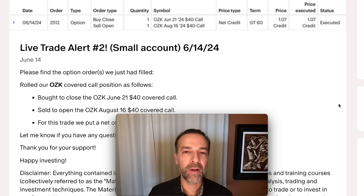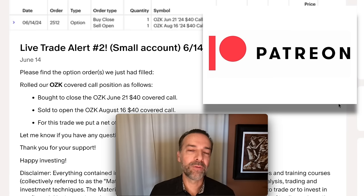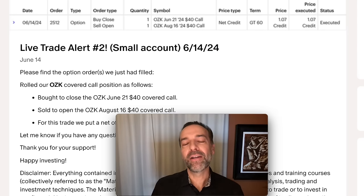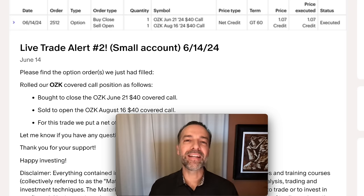Selling covered calls is a great way to generate consistent monthly cash flow that you can live on or use to buy other assets. If you'd like to get an alert whenever we buy stock or sell options, check out the benefits of becoming a patron at the link in the description below. If you'd like to see more tips and tricks for selling options, check out the video entitled 'Trade Options Like a Pro.' Until next time, happy investing and we'll see you again soon.